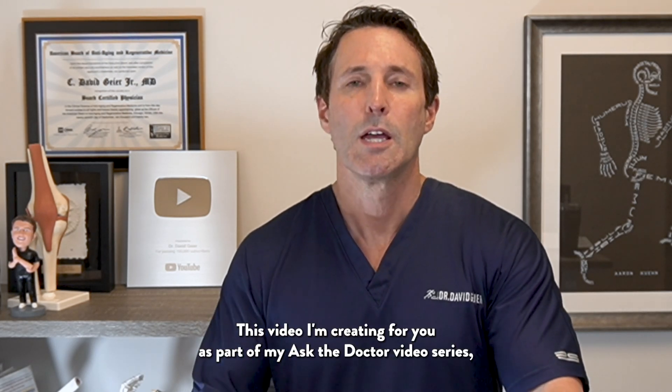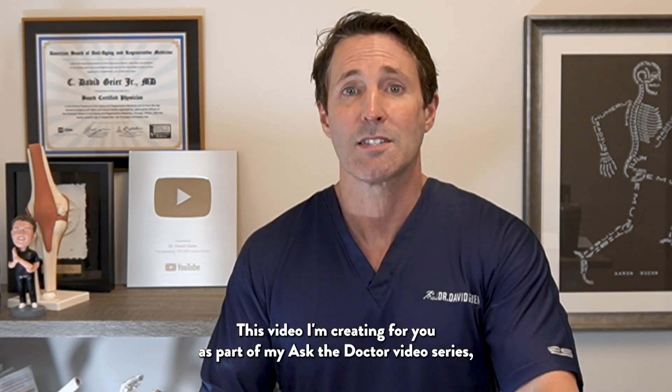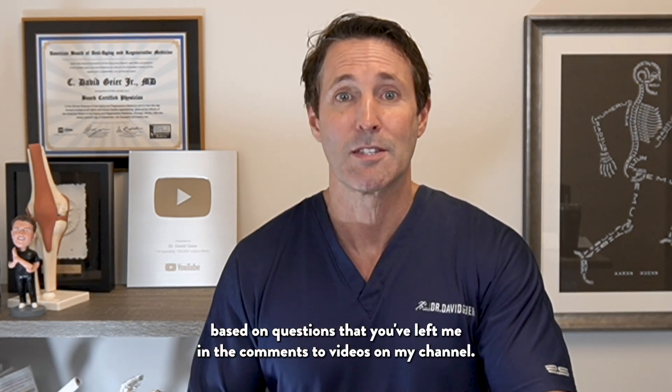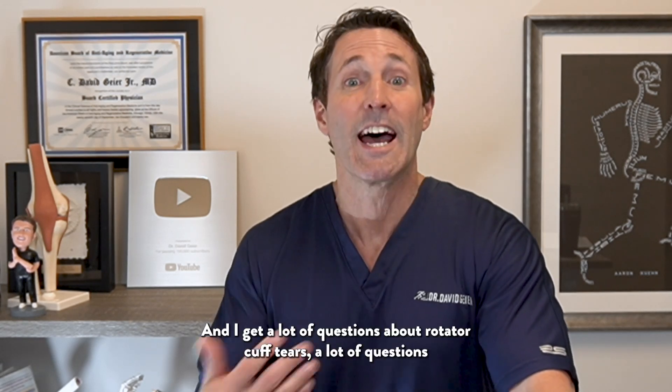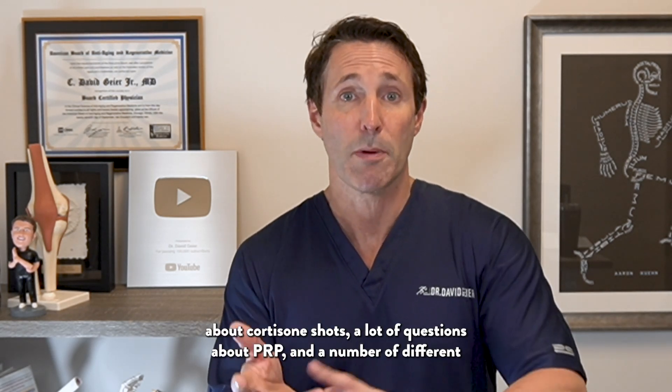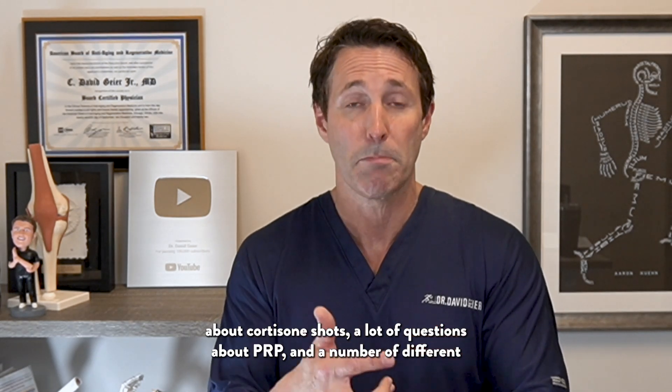This video is part of my Ask the Doctor video series, based on questions you've left me in the comments on my channel. I get a lot of questions about rotator cuff tears, cortisone shots, PRP, and a number of different regenerative treatments.